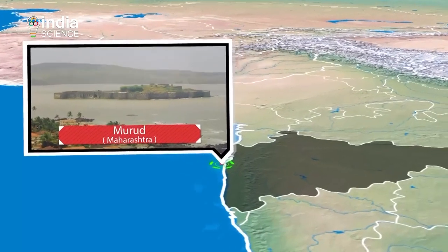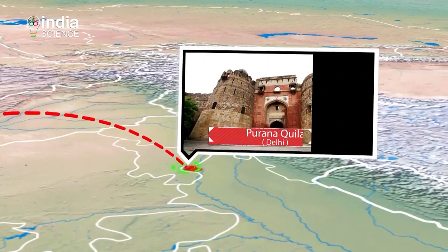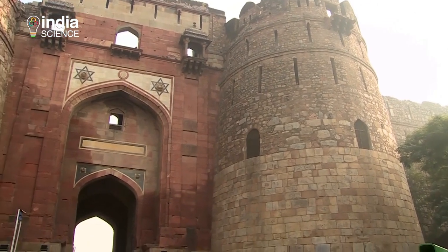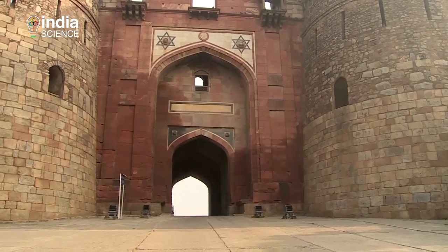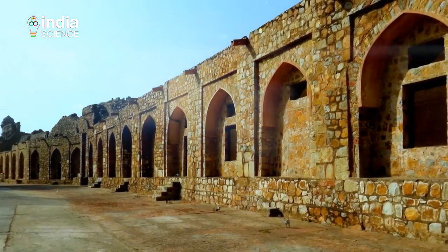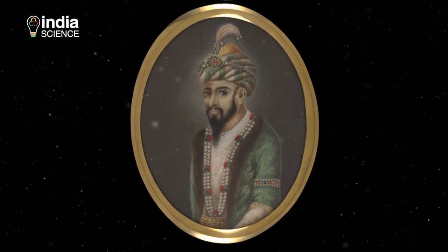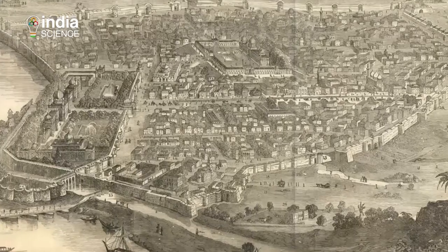Our next stop takes us to New Delhi, the capital of India. We are heading to the oldest fort in this city — Purana Qila. There are monuments in Delhi older than the Qila, and certainly more impressive ones, but it's unlikely there exists another place in the city where history runs as deep. In its current form, the fort was built by the second Mughal emperor Humayun and the Afghan Sher Shah Suri, rivals who ruled Delhi in the mid-16th century.